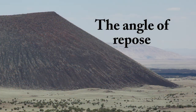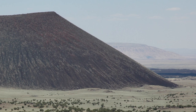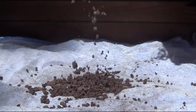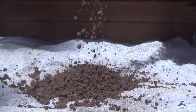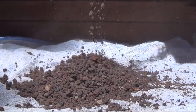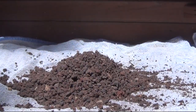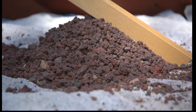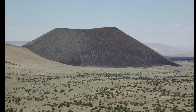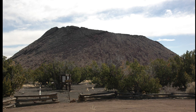Another key concept for understanding cinder cones is the angle of repose — the steepest stable slope that can be held up by loose material under the pull of gravity. Let's demonstrate by making a pile of volcanic cinders. One of the neat things about cinder cones is that everywhere on Earth they start out with sides that slope roughly 33 degrees. Over time, erosion will slowly flatten them out, and you can easily tell younger from older cones at a glance.